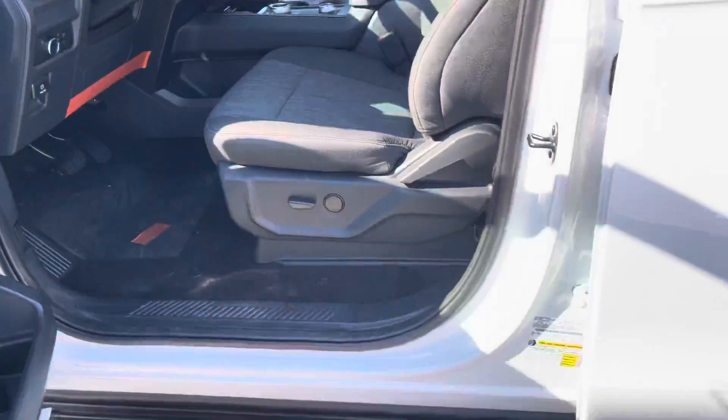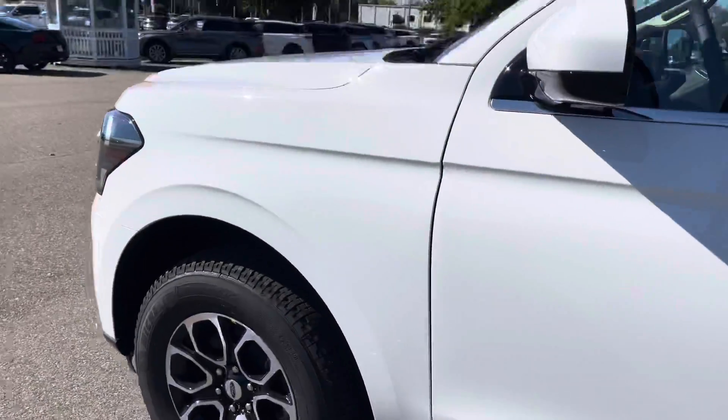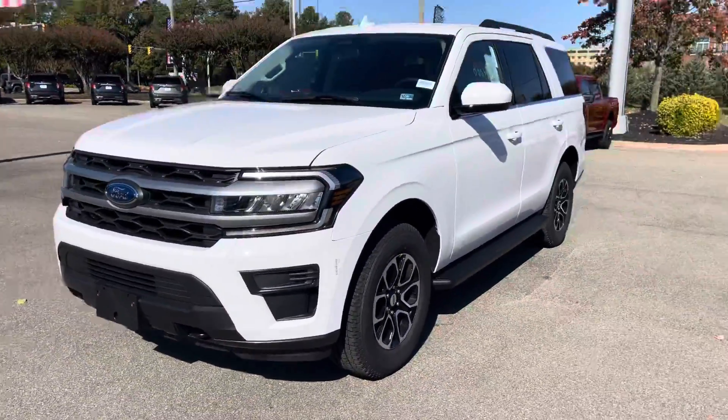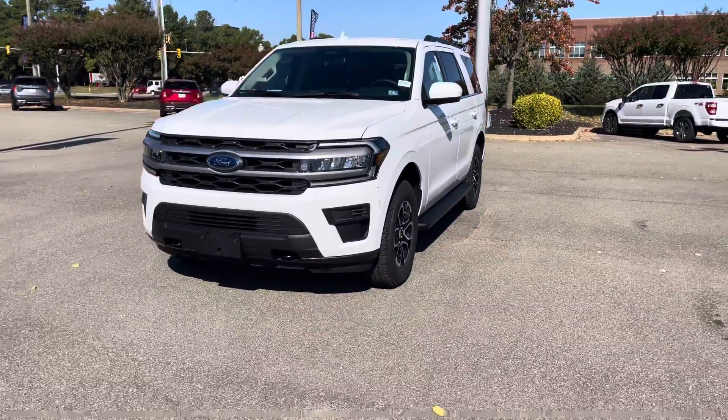All right my friend, there you are — 2022 Ford Expedition XLT with upgraded tow package. Hope you enjoyed, and thank you.